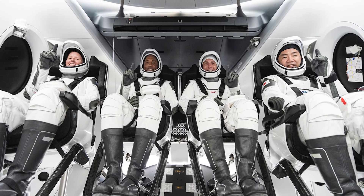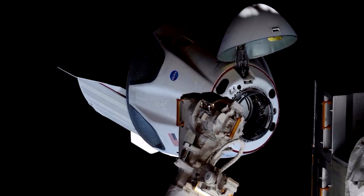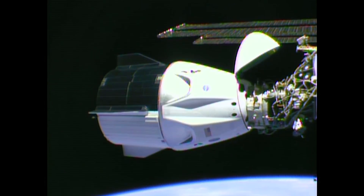In a few days, SpaceX will be launching astronauts to the International Space Station aboard their Crew Dragon capsule. They did this once before in May 2020, and they're about to do it again. So today, let's talk about seven differences between the upcoming Crew-1 mission and the Demo-2 mission.